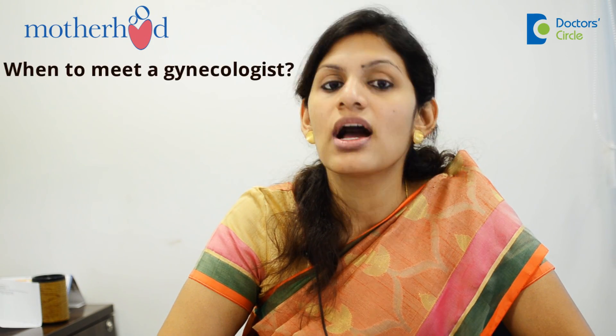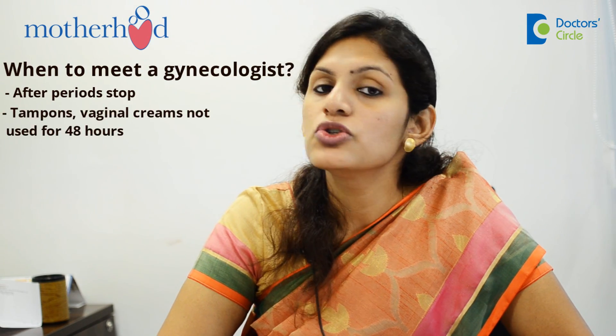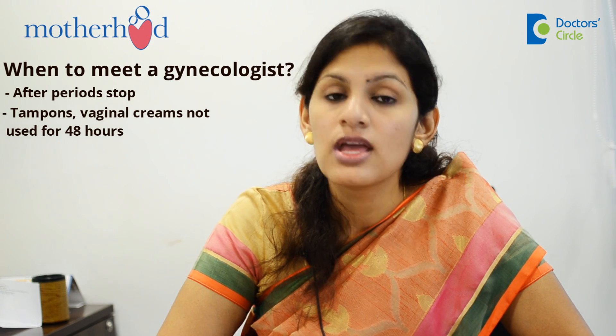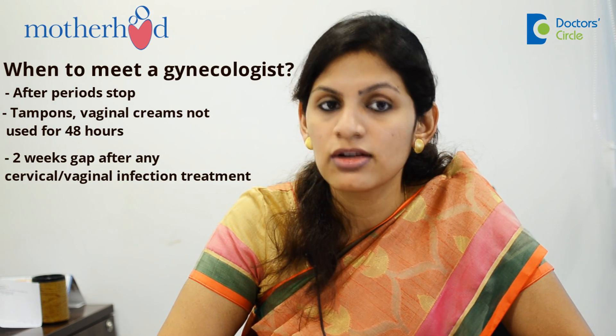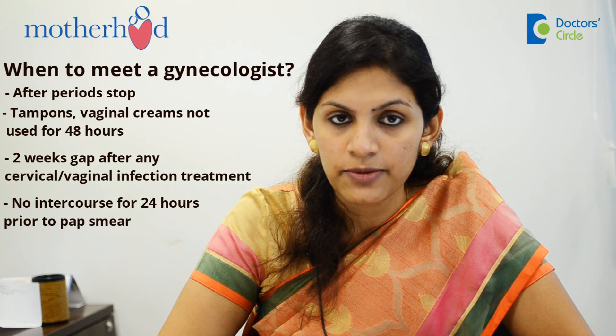When do you go to your gynecologist for this? After your periods have stopped — for at least 48 hours before taking the pap smear, you should not have used tampons or any vaginal douches or creams. There should be at least a 2-week gap after treatment for any cervical or vaginal infection, and no intercourse for 24 hours prior to the pap smear.